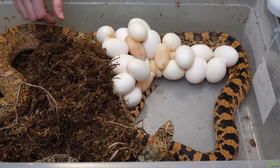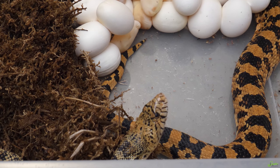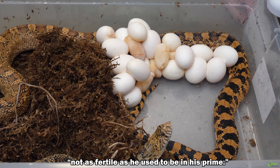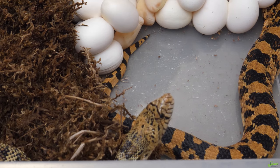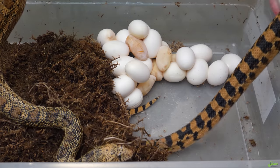It could be because Peanut's old. I bet that affects the slugs. Maybe she has more slugs because Peanut's old. Maybe she's getting older too — so maybe the eggs are smaller. I guarantee it's also that Peanut's not as fertile as he used to be in his prime. Well, the important thing is she got them all out. She looks good.